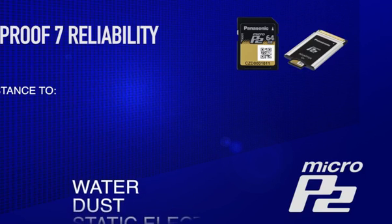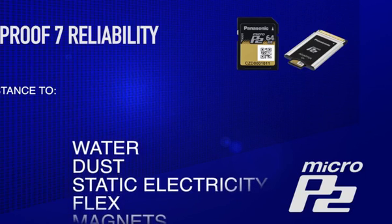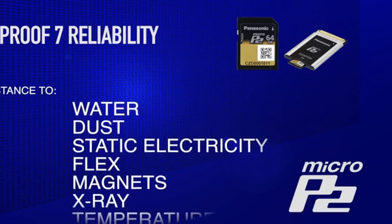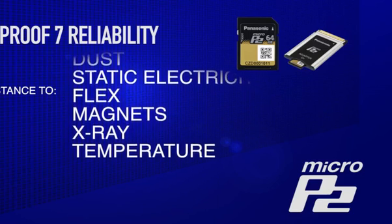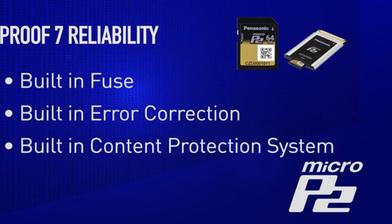Reliability is defined by proof 7 strength — that is, resistance to water and dust, static electricity, bending and twisting — in fact, 200% that of the SD standard — magnets, x-ray, wide temperature range, and a built-in fuse, that is, a flash memory error correction system equivalent to a RAID system, to greatly strengthen data retention and reliability. Think of it as an improved P2 card in a much smaller form factor.